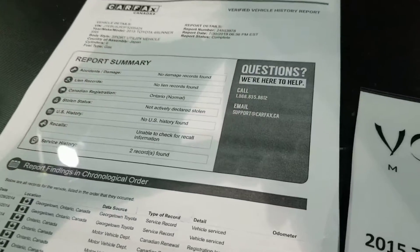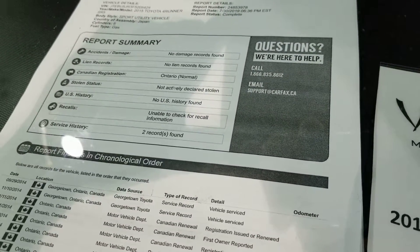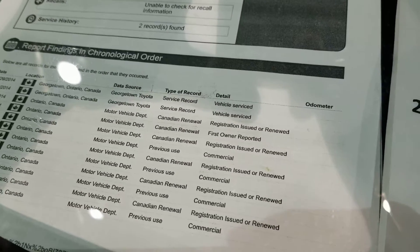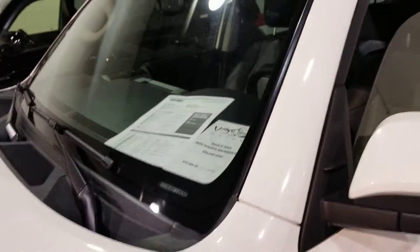The Carfax is fully clean — no other registrations except for Ontario, no liens, no damage, no recalls, and then the service history right here. I believe this car had one owner.